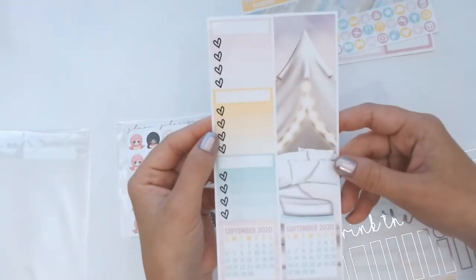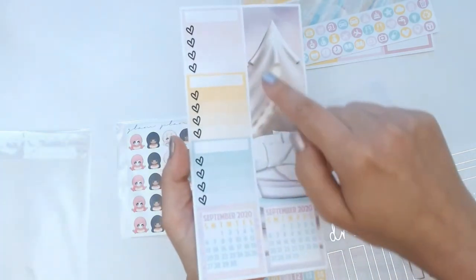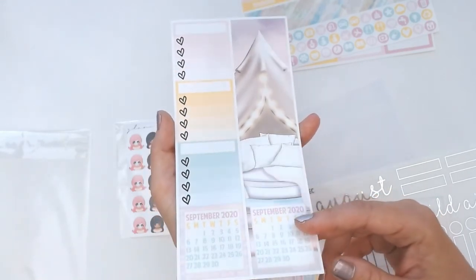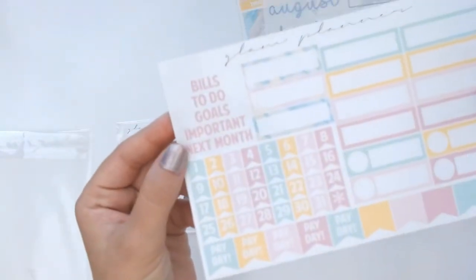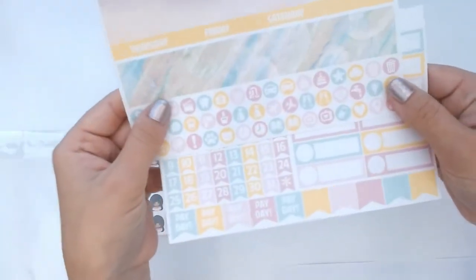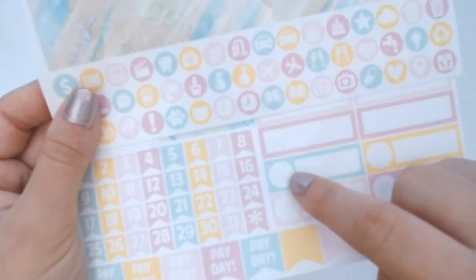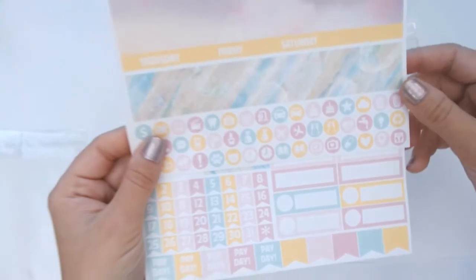She includes two different options for the sidebar — you can either have your lists there or just more deco, and she includes the next month at the bottom too. I don't know which one I'm going to decide yet; we'll see how everything looks when I put it together. Then there are stickers for bills, to-do, goals, important dates, next month, date covers, paydays, plane flags, quarter boxes, and little deco circles that fit perfectly into the circular spots she's designed in the kit.